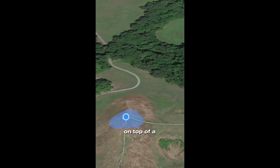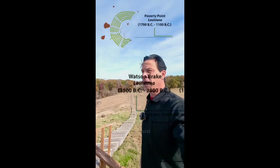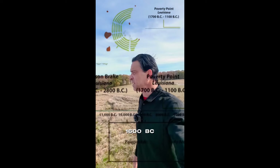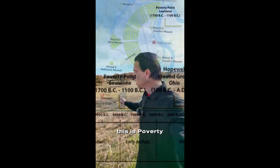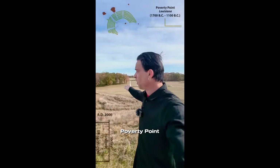Right now I'm standing on top of a large earthen mound in an ancient city built in the late archaic period — that's like 1600 BC. This is Poverty Point in Louisiana. There was a huge civilization in North America in the late archaic period. Poverty Point.